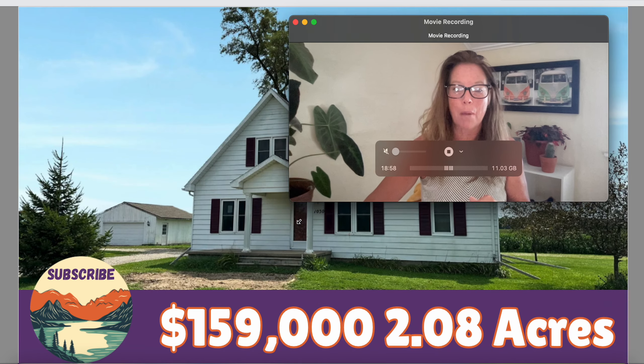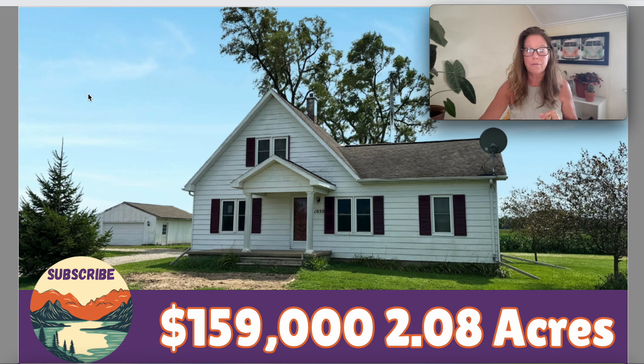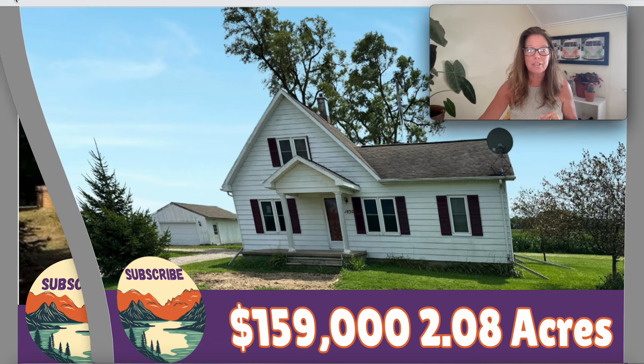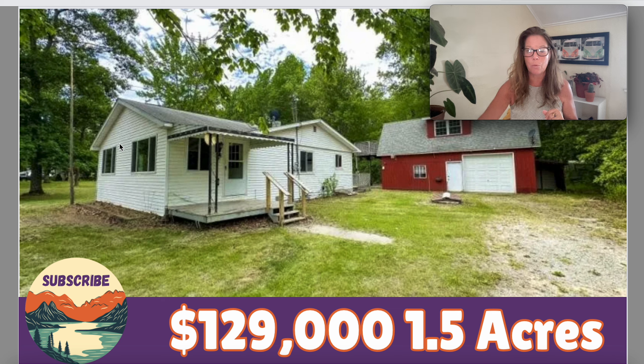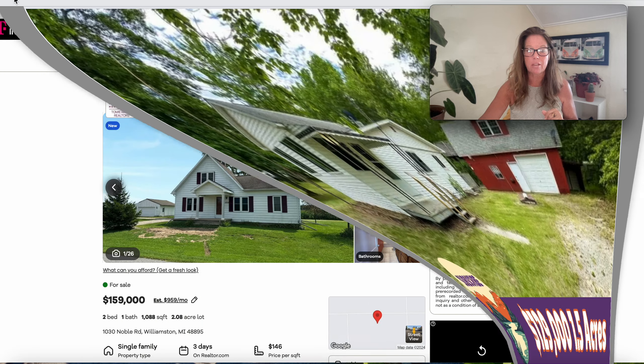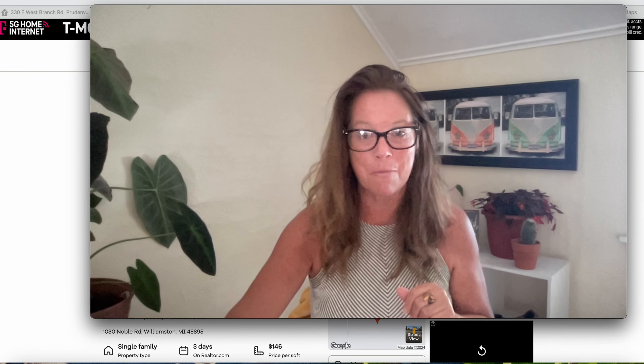We're moving into another beautiful state of interest today, looking at properties like this one right here — new to the market, sitting on more than two acres of land for $159K. Then there's this mid-century modern beauty on just a little over an acre for $134.9K. And then there's this cutie with a detached garage with an apartment above it on one and a half acres for $129K. We're going to check out some details on these properties today while we move into the beautiful state of Michigan.